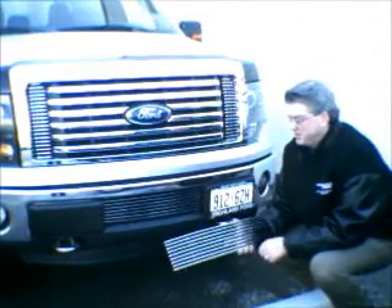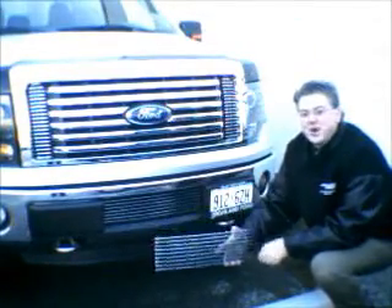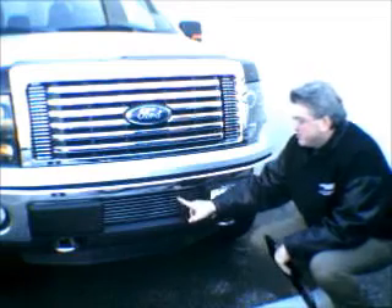Hi, it's Jason from the Highland Ford Parts Store. I just wanted to introduce you to a new product today. We have our grills for our EcoBoost 150s and our gold wings for our XDR trucks. Clips in nice and simple. Here's the grill outside the box. Here's what it looks like — finished product.